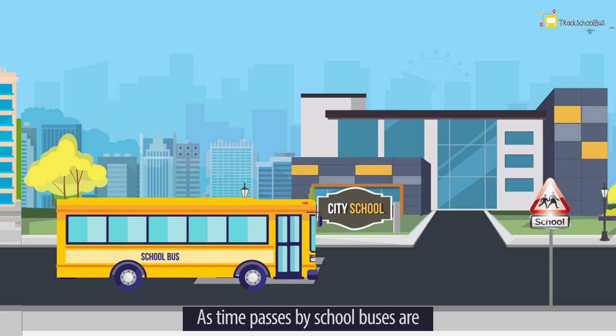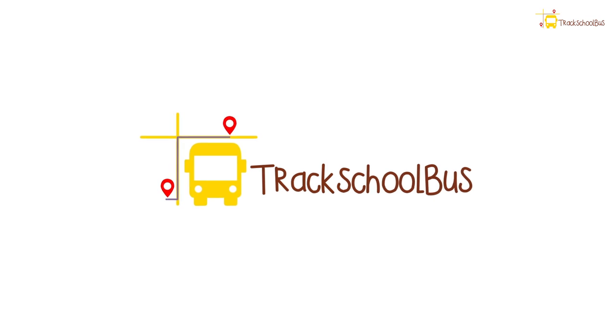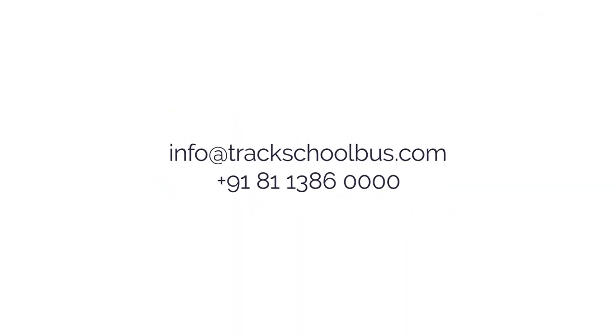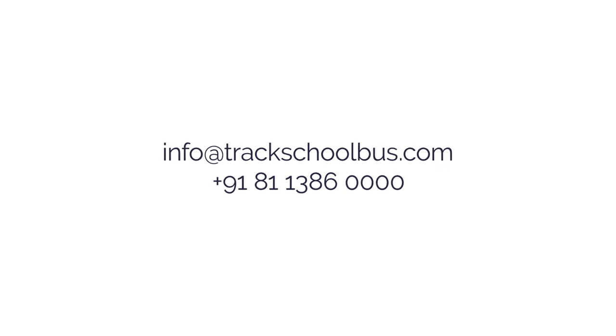School buses are becoming smarter, safer, and more efficient than ever before.